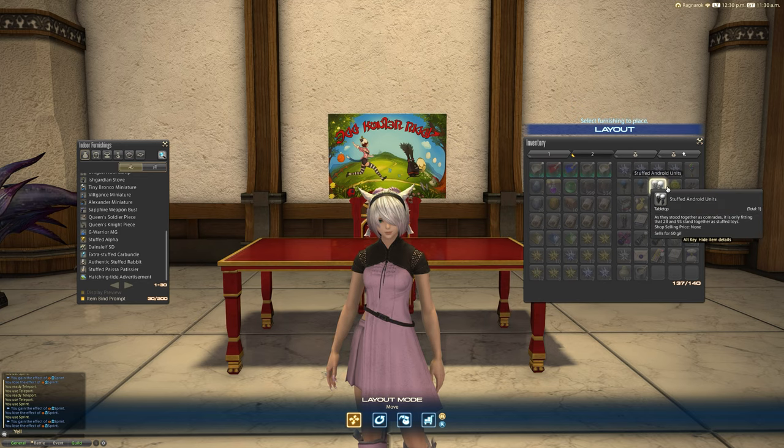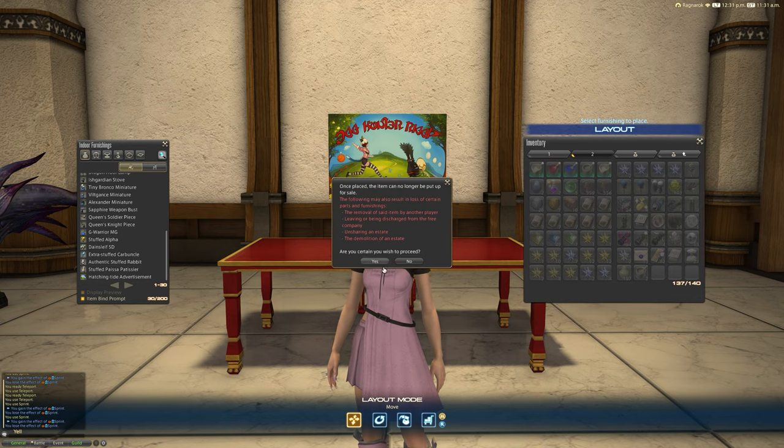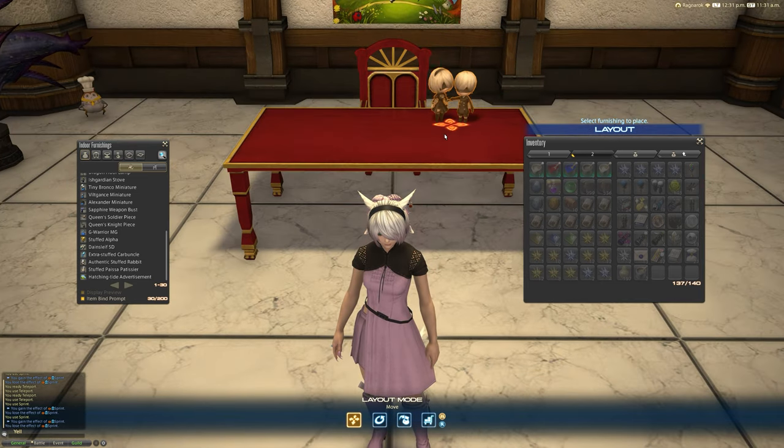Now this is a tabletop item, and it says: 'As they stood together as comrades, it is only fitting that 2B and 9S stand together as stuffed toys.' And there we go — this is a market tradable item, and it is quite a small item. It is a tabletop item, but it is more like a statue than a plushie or anything.